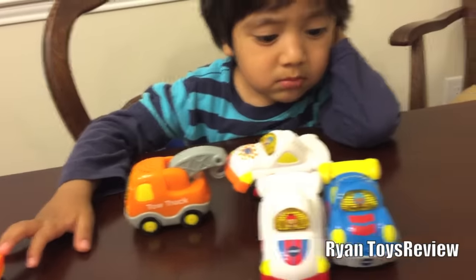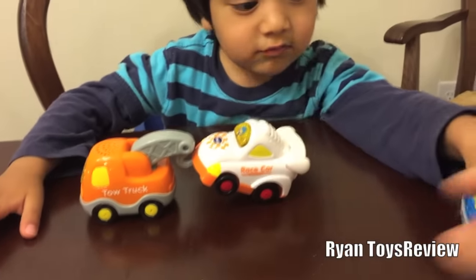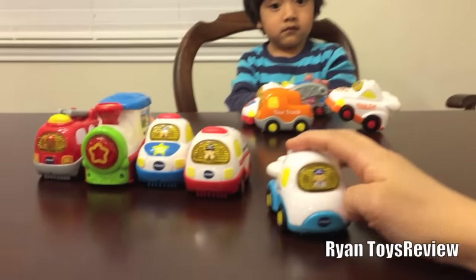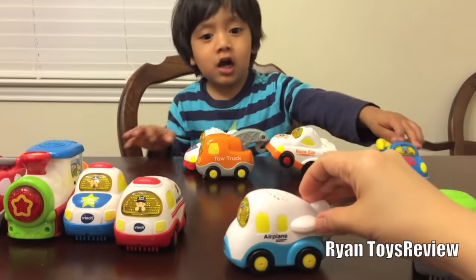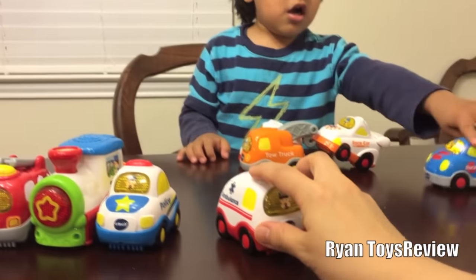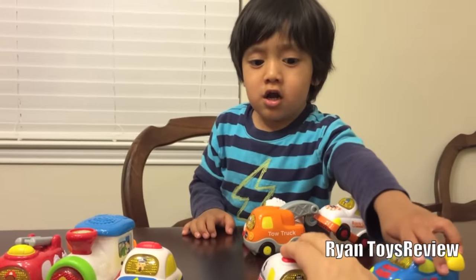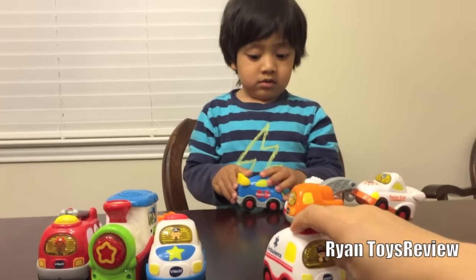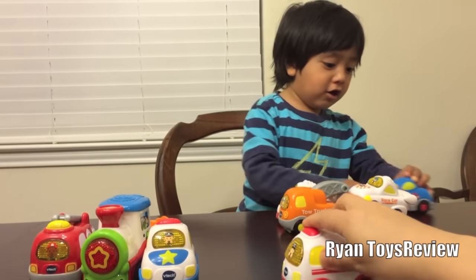What are these three called? Race cars. What's this next one called? Airways. What is this next one? An ambulance. Ambulance. Where does the ambulance take you? To the hospital. You're right.